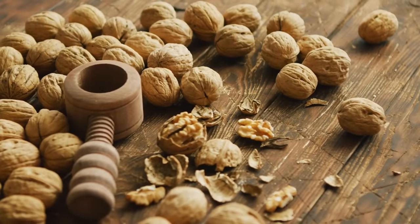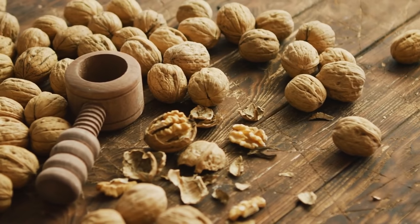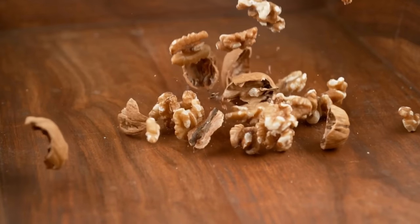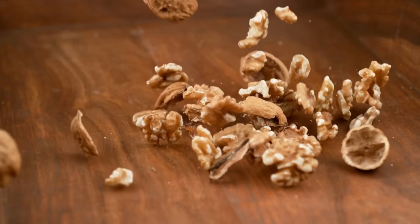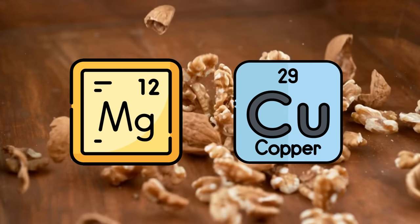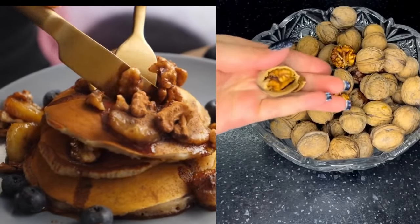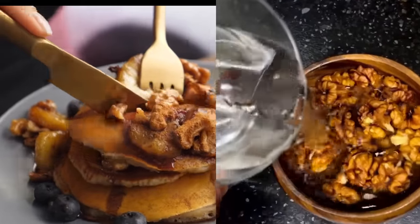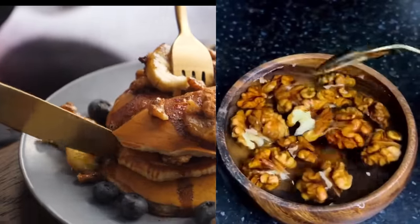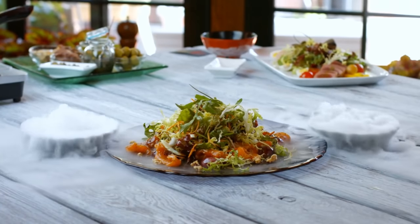Additionally, walnuts offer a plethora of health benefits. They are rich in antioxidants, safeguarding your cells from oxidative damage and inflammation. Their high fiber content aids digestion, and they serve as an excellent source of magnesium and copper, both essential minerals for numerous bodily functions. For optimal blood flow, it's recommended to consume a handful of walnuts per day, roughly equivalent to one-quarter to one-half cup, or approximately one to two ounces. You can enjoy them as a snack, add them to salads, or blend them into various dishes.